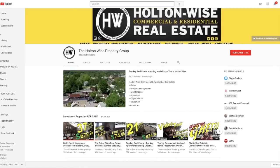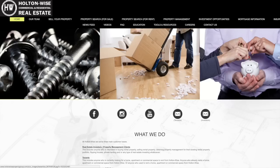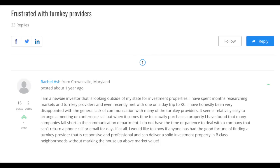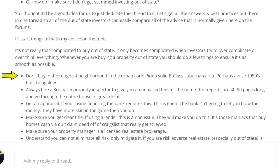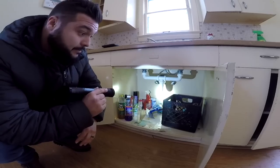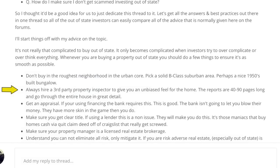That is what I want to avoid, and what we want to avoid on this channel. Here at Holton Wise, we're all about providing education — you need to know what you're getting. When looking to purchase out-of-state rental property, you want to do so in a way that allows you to make money and avoids you becoming one of those complainers. Some very simple things you can do: you don't want to buy in the roughest neighborhood in the urban core — pick solid B-class suburban investments, maybe a 1950s or 1960s bungalow. Always, always hire a third-party property inspector so you can see exactly what you're getting. There's nothing wrong with buying a high-risk $15,000 property — the issue is when you think you're buying something different.